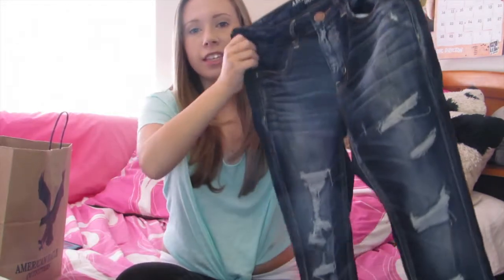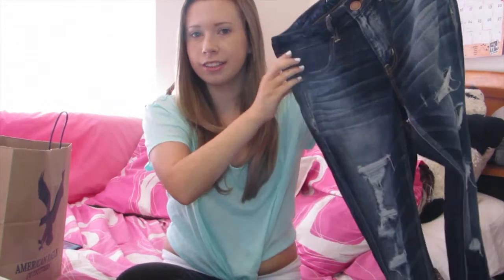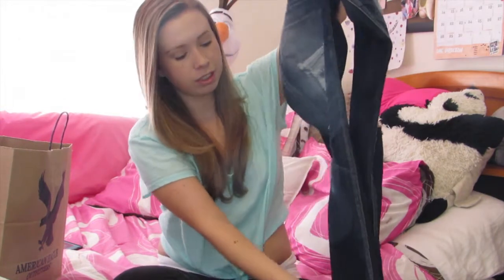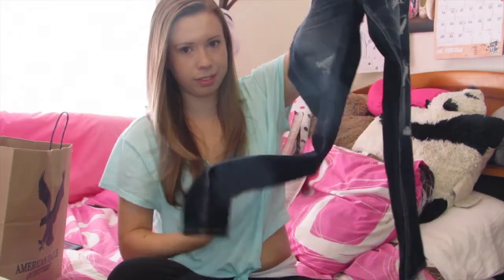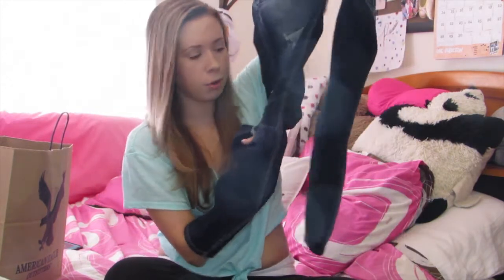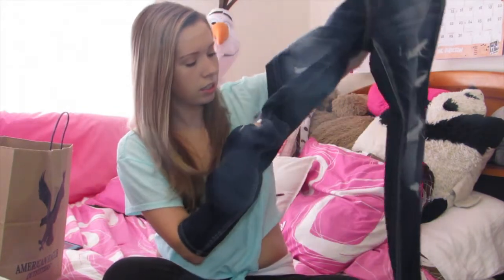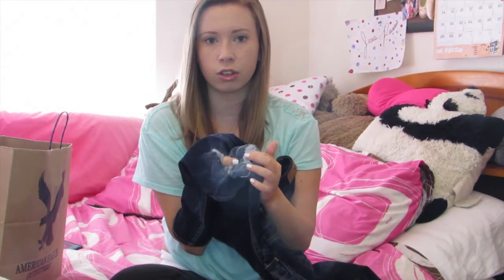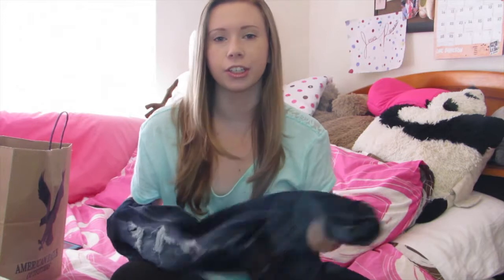These are called mended jeans — yes, it looks like they have a lot of holes in them, but if you actually look up my leg, yes there are some holes, but other times there's another jeans-sort-of fabric underneath, so it's not really going to be showing skin.